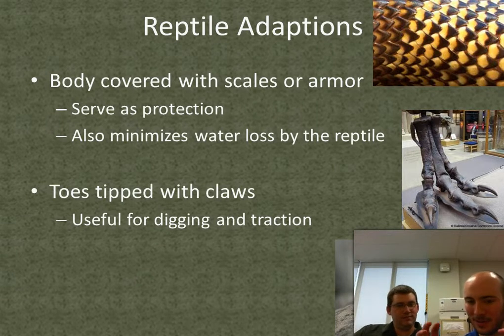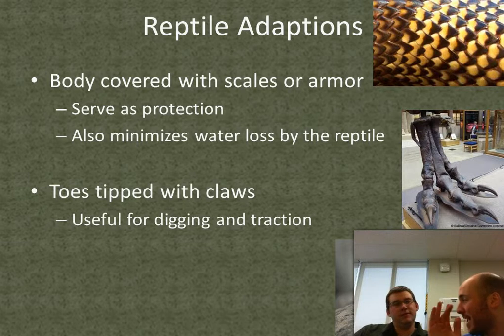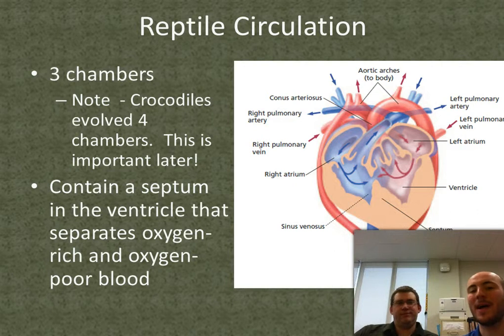Reptiles also usually have toes with claws, which is useful because a lot of them are predators. They also have a three-chambered heart, but they have a septum which separates the ventricle into two little spots — it's almost like a pre-four-chambered heart.